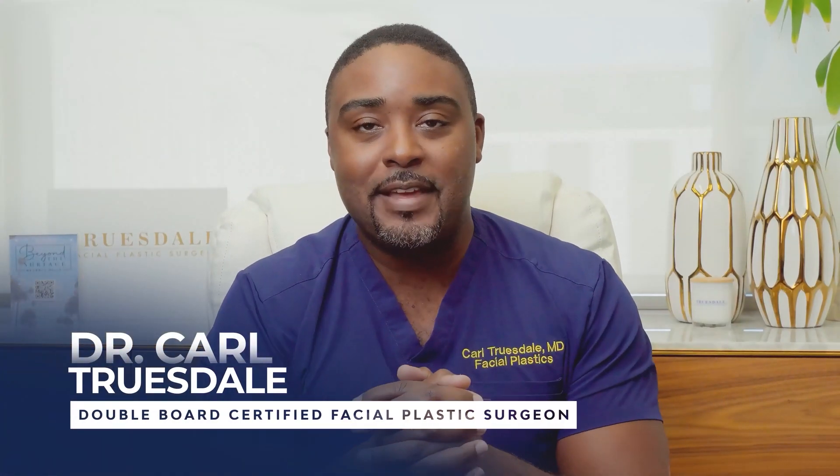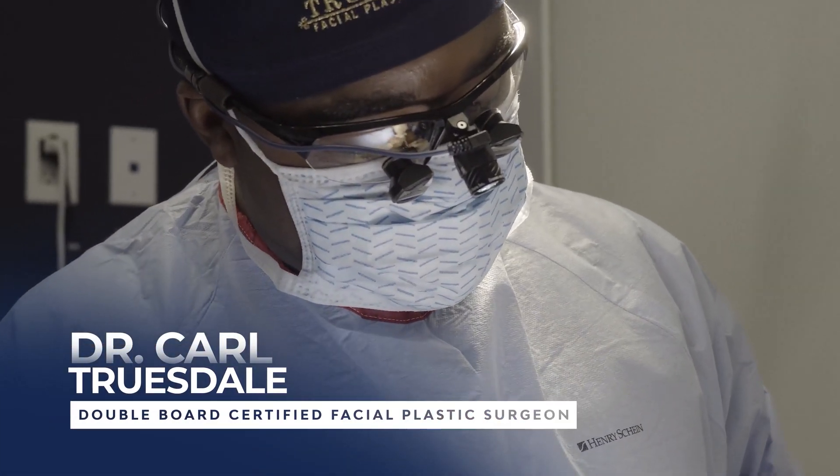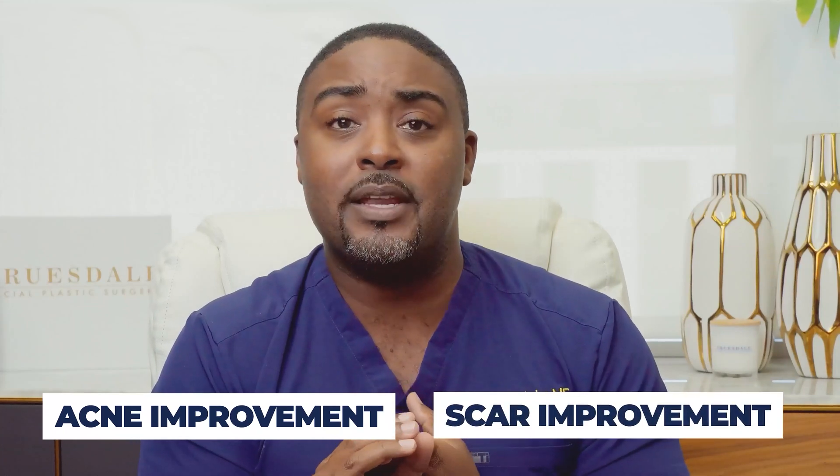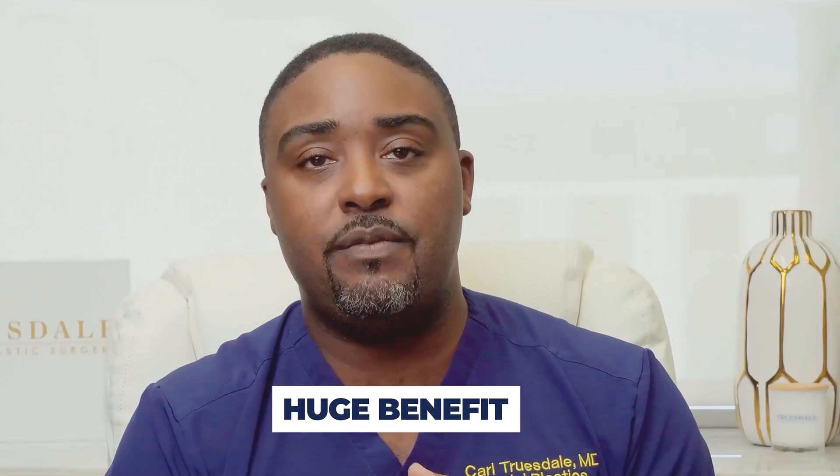Hey guys, I'm Dr. Truesdale. I'm a double board certified facial plastic surgeon and today we're going to dive into the amazing world of skin rejuvenation. We all want beautiful skin — whether we want anti-aging, wrinkle reduction, acne improvement, or scar improvement. I'm going to talk to you about something today that almost all of us can do, that's non-surgical and has a huge benefit for our skin. Let's dive in.